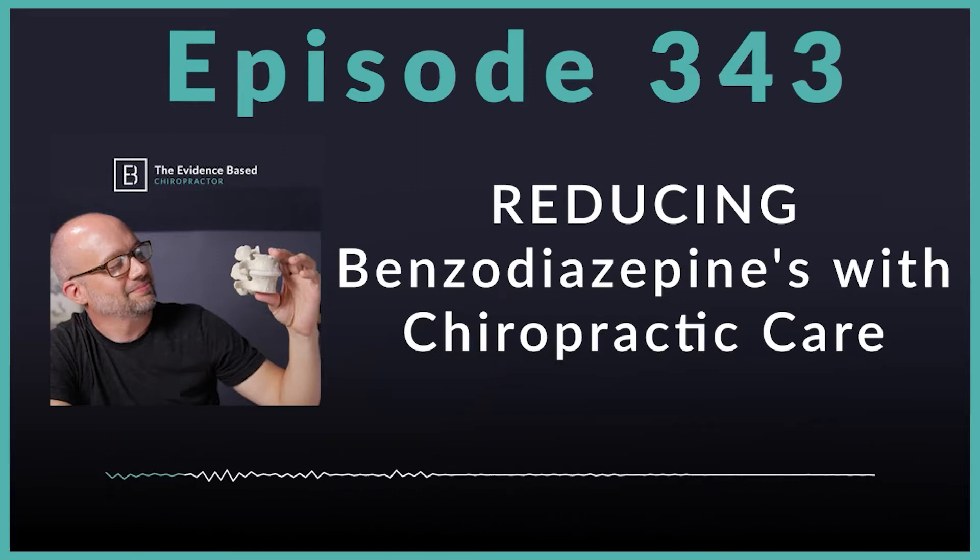If you're not familiar with benzodiazepines, they're a class of psychoactive medications increasingly prescribed for patients with low back pain and very commonly used in patients with radicular complaints. They are psychoactive medications, and if we ask our patients what they take, we've probably seen many patients that are on benzodiazepines. Previous research has indicated that any patient receiving care by a chiropractor for low back pain has a reduced likelihood of filling an opioid prescription compared to other provider types.